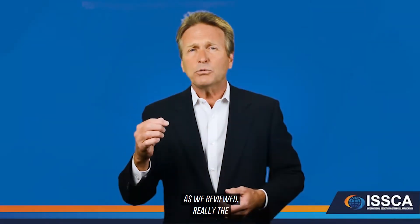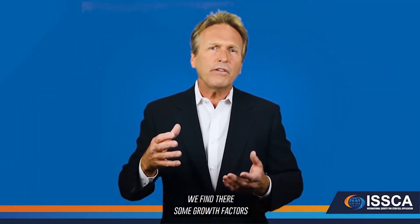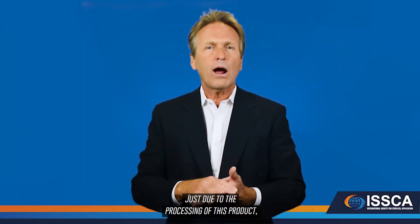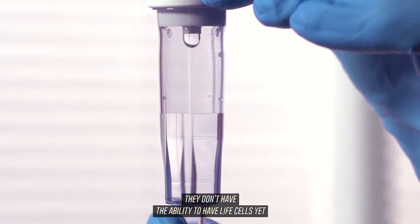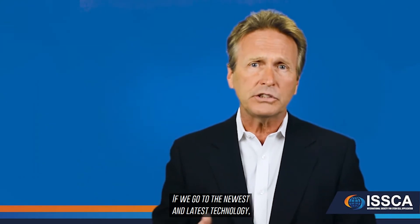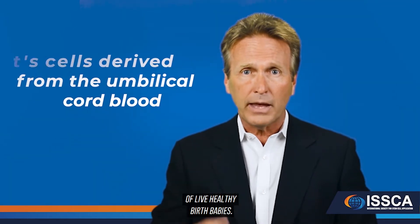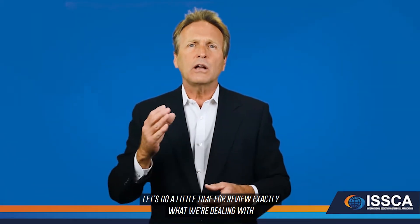New technologies emerged. Amniotic fluid and amniotic tissue showed very good effects in joints, but when reviewing the full composition of that product, we find growth factors and proteins but no live cells — just due to the processing, they don't have the ability to retain live cells. The newest and latest technology uses cells derived from the umbilical cord blood of live, healthy birth babies, which do have live, viable cells based specifically on how those cells are processed.